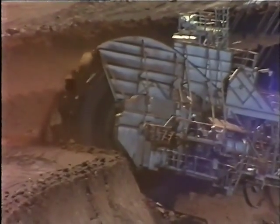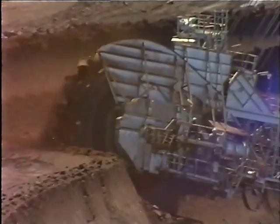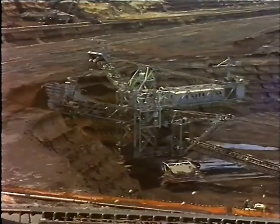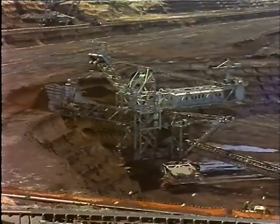Brown coal is highly combustible. It has a moisture content of from 60 to 70 percent, but when it dries, it can easily catch fire due to a variety of causes.